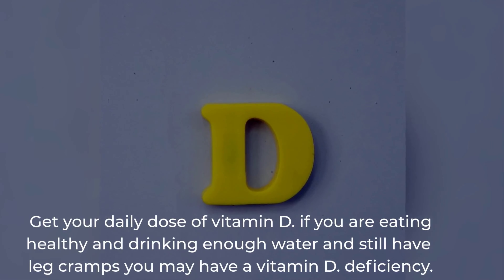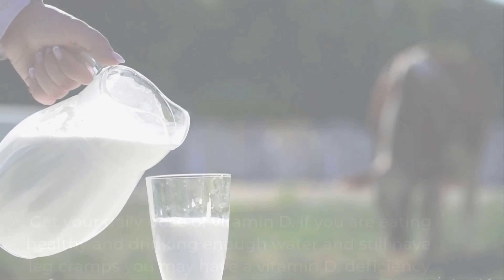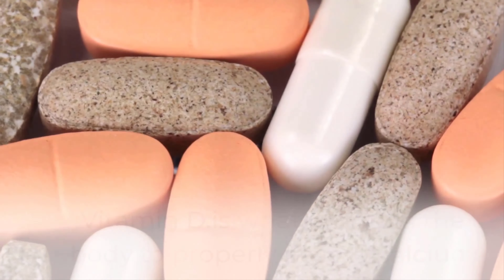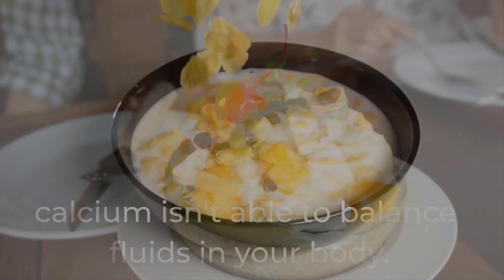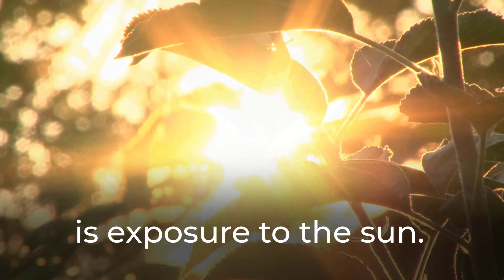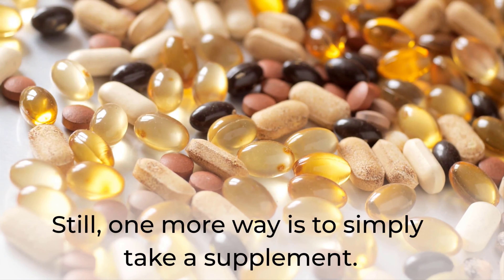Get your daily dose of vitamin D. If you are eating healthy and drinking enough water and still have leg cramps, you may have a vitamin D deficiency. Vitamin D is what prompts the body to properly absorb calcium. Without enough vitamin D, calcium isn't able to balance fluids in your body. One source of vitamin D is exposure to the sun, another is eating seafood, and you can also simply take a supplement.